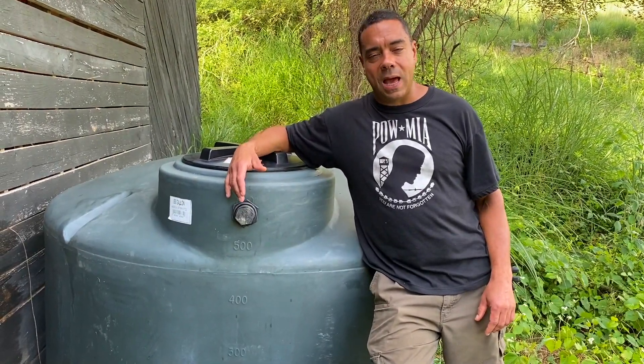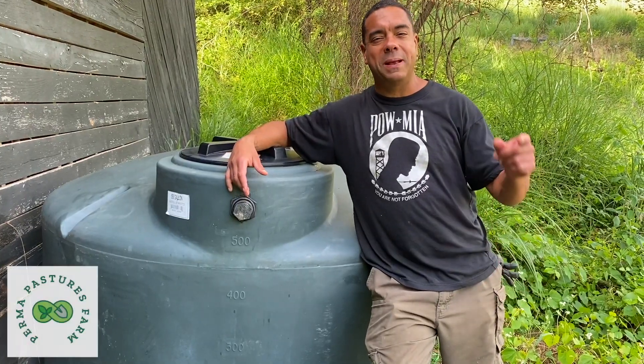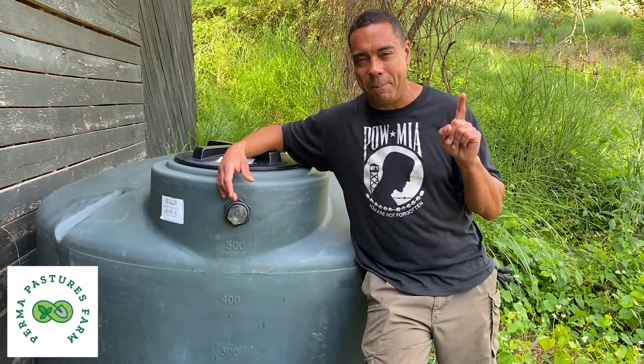Hey, this is Billy, the Permaculture Pimp Daddy from Permapastures Farm, where Pimp stands for Permaculture is my passion.